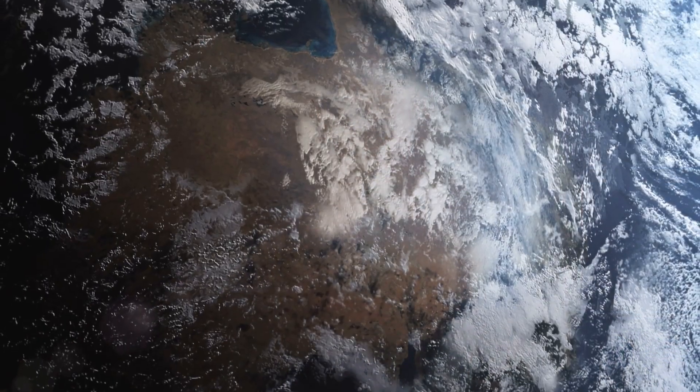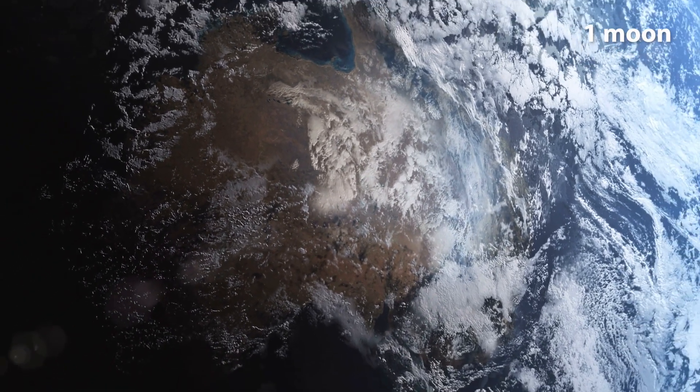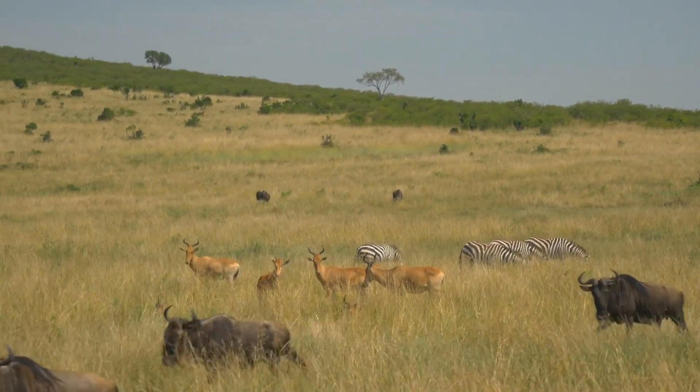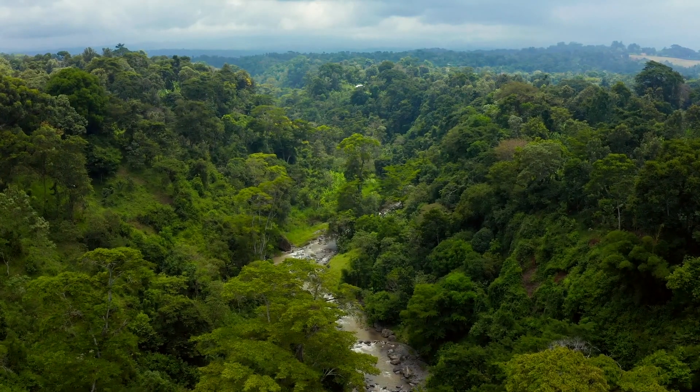The third planet from the Sun is our home, Earth. Most of Earth's surface is covered in liquid water, and we have one moon, which we call the Moon. Fun fact: Earth is the only planet in the solar system known to contain life.